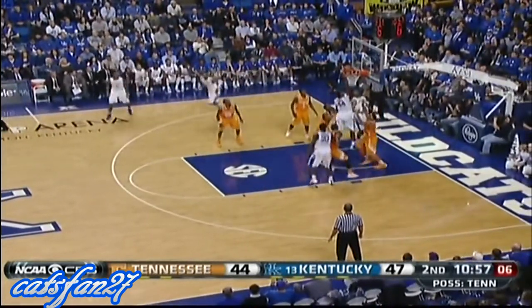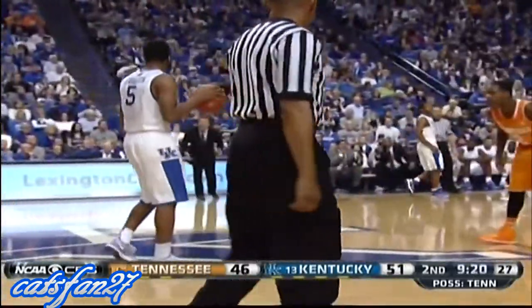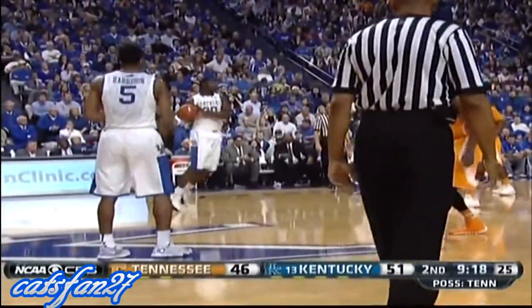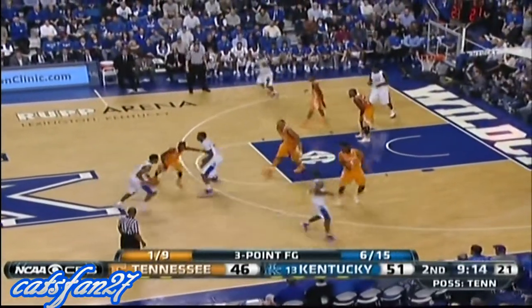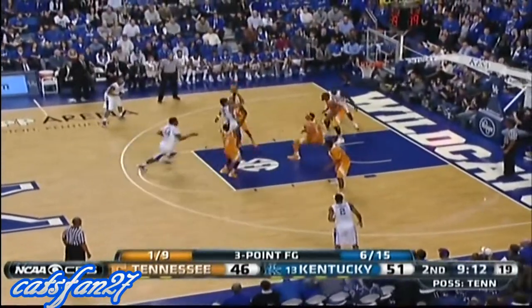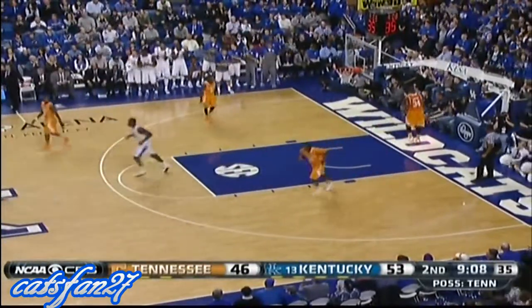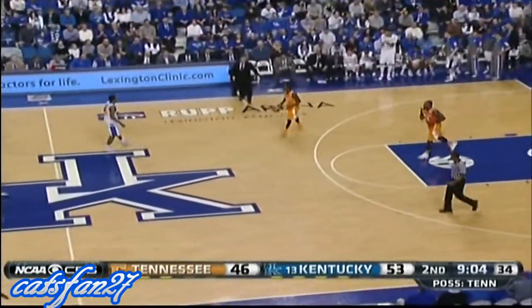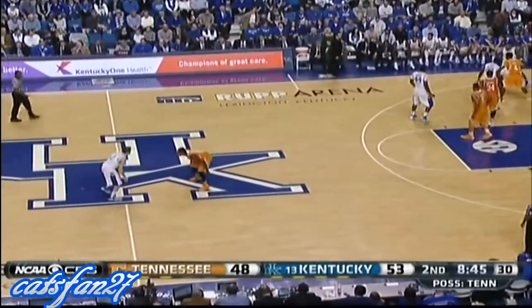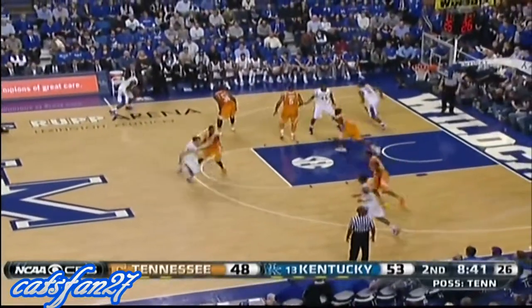Andrew Harrison hangs and the tip by Dakari Johnson is good. Can Kentucky — this young team that's shown really positive progress the last two games — continue to execute down the stretch in a tight game? Harrison playing well; he's just matched his career high by knocking down that jumper. 18 for Andrew Harrison. 8:45 to go — Kentucky still clinging to a five-point advantage.